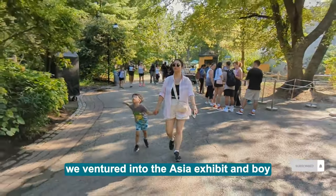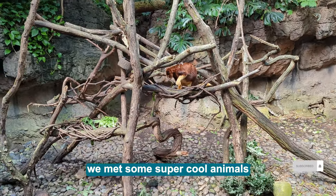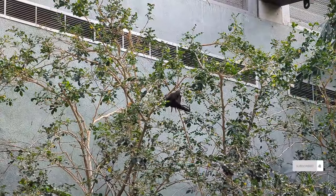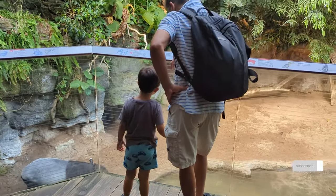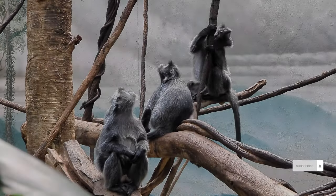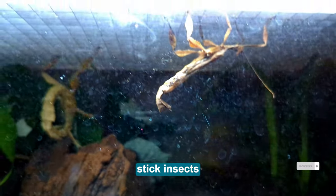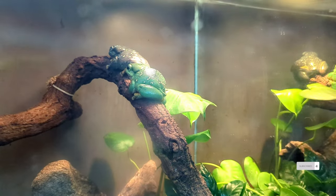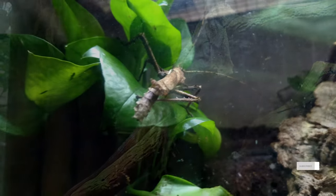With our bellies full, we ventured into the Asia Exhibit. And boy, were we in for a treat! We met some super cool animals like the tree kangaroo, fruit bats, langurs, tapirs, bears, gibbons, stick insects, tree frogs, and even a bearded dragon, and much more!